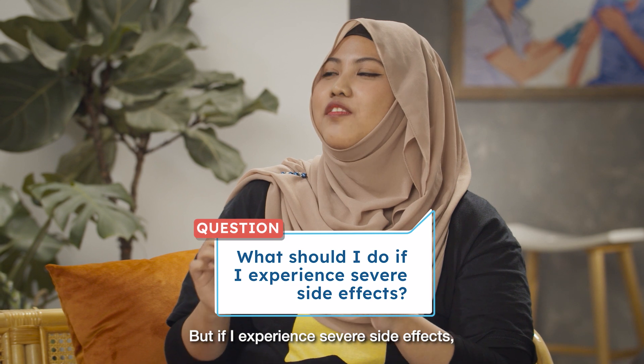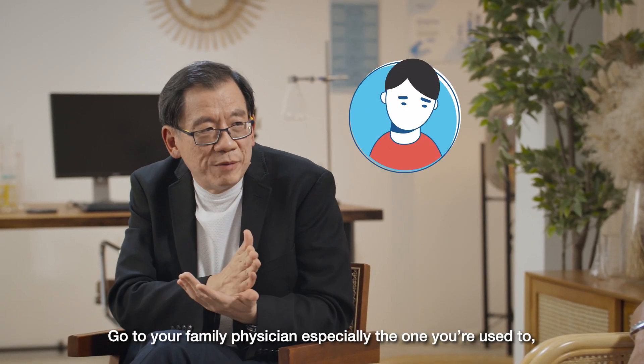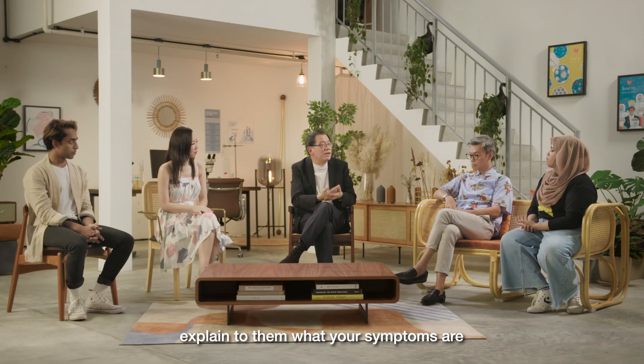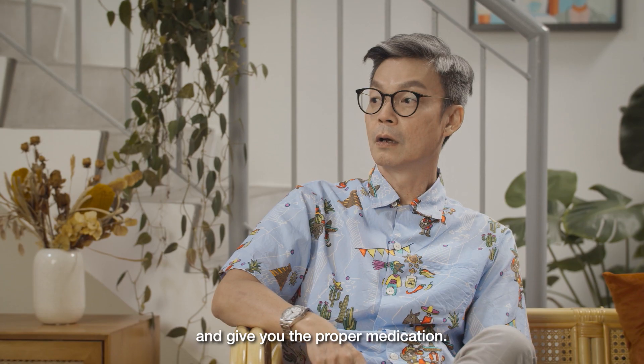But if I experience severe side effects, what should I do? Very simple — go to your family physician, especially the one you're used to. Explain to them what your symptoms are, that you've had the vaccine. The doctor will be able to assess you and give you appropriate medication.